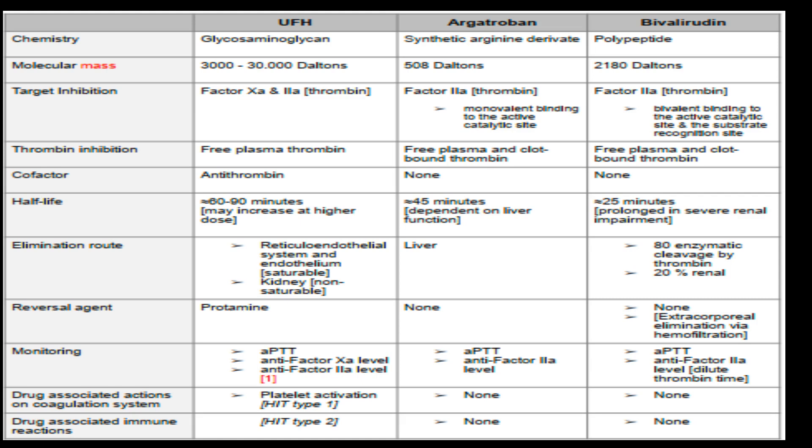Lastly, bivalirudin is a polypeptide with a molecular mass of 2,180 daltons. Like argatroban, it targets factor IIa but binds in two places: the active catalytic site and the substrate recognition site. Bivalirudin inhibits free plasma and clot-bound thrombin and doesn't require a cofactor. It's eliminated both enzymatically by thrombin and through the kidneys, and monitoring involves APTT and anti-factor Xa level.